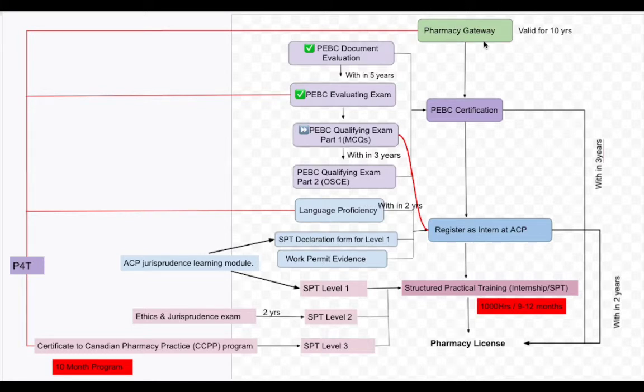Once you get the national ID number from Pharmacy Gateway, you go to the next step which is PEBC certification. PEBC certification has four steps: PEBC document evaluation, PEBC evaluating exam, PEBC qualifying exam part one which is commonly called MCQs, and PEBC qualifying exam part two which is commonly called OSCE.